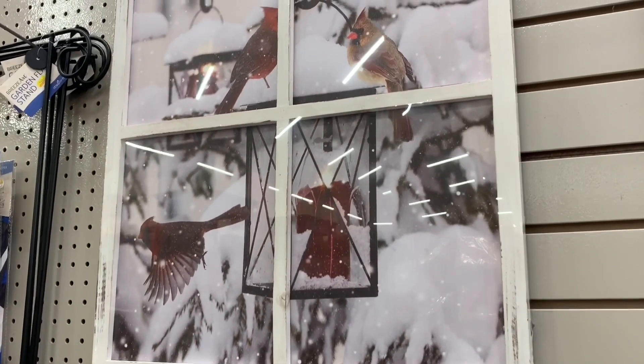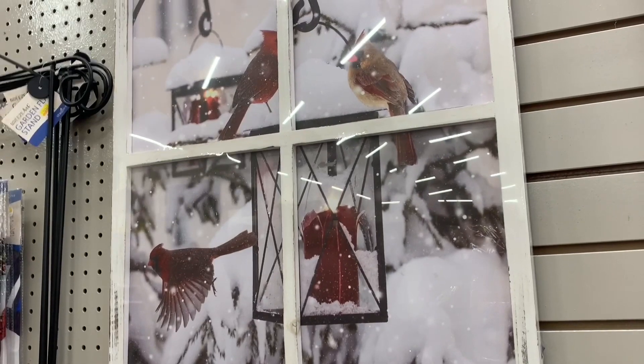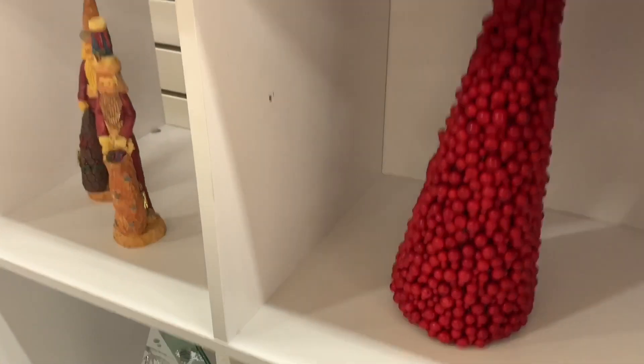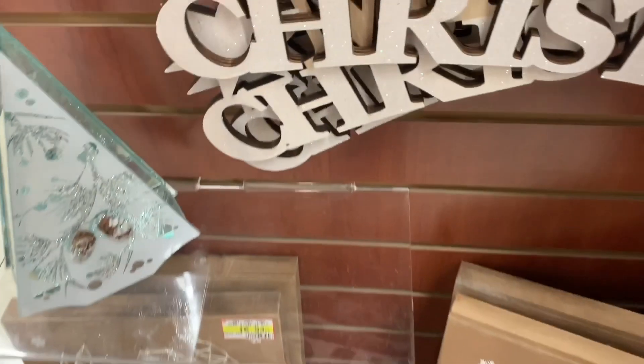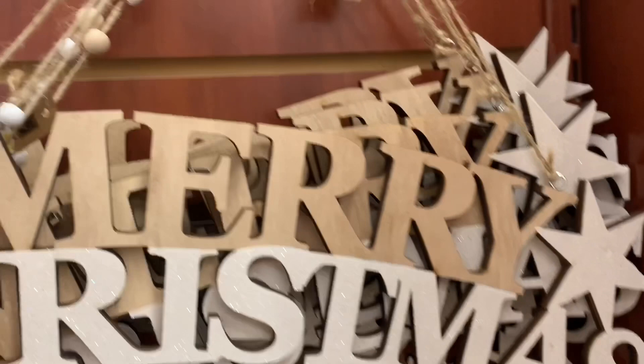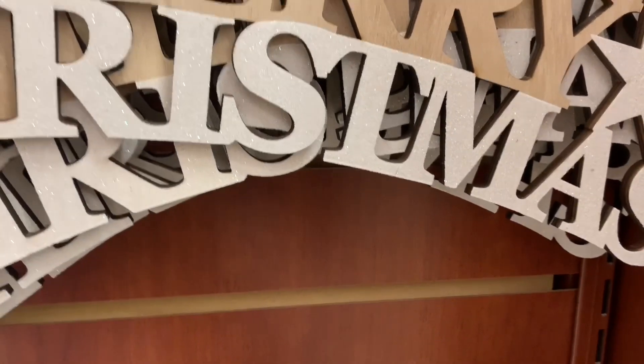This one was gorgeous — an old window frame with all the birds. I love birds. There was a male and female cardinal here. Of course, there were lots of red truck finds throughout the store as well. I noticed that — read up on the trends. But I'm just loving all the wood tones, the neutral, and the galvanized.